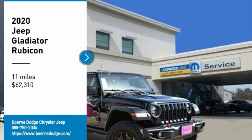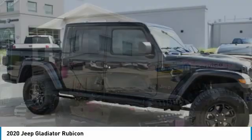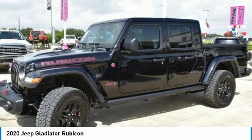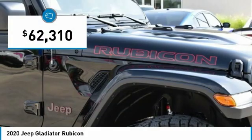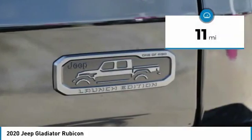Come test drive the 2020 Gladiator. The Jeep Gladiator is just the off-road truck that Jeep fans have been waiting on. Enjoy the functionality of a truck while retaining the off-road capability. You'll fall in love with this Jeep Gladiator, priced below $65,000. This vehicle has less than 100 miles.